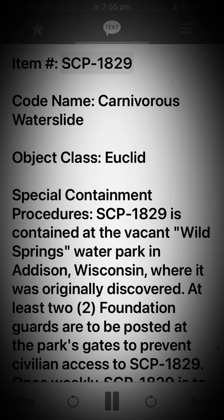Item: SCP-1829. Codename: Carnivorous Waterslide. Object Class: Euclid.